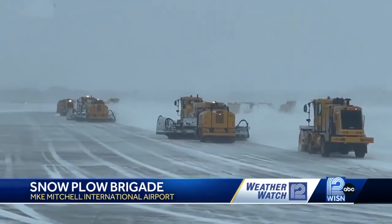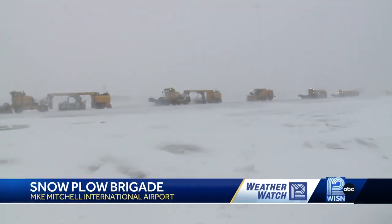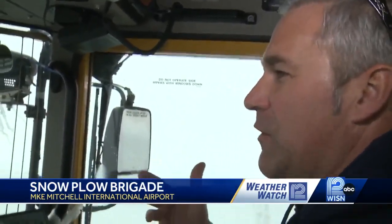It's a remarkably choreographed operation. Nearly two dozen drivers in millions of dollars of equipment — a snow team effort to keep the flights flying. It benefits the airlines, it benefits our department, and it benefits people that are flying in our airport, knowing that Mitchell Airport knows how to take care of snow.